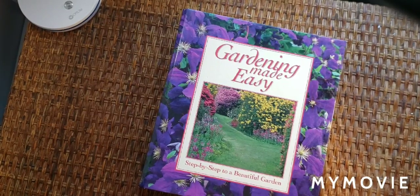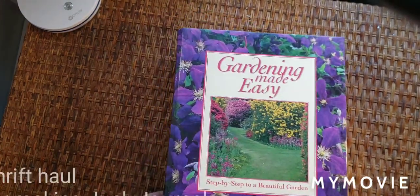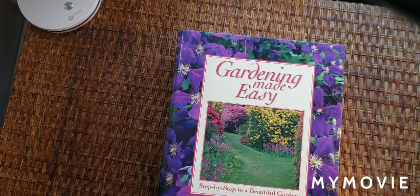Hi, Pam here with Pam's Paper Place. I have some combined journal making supplies from thrift stores — quite a bit combined, so I'll see how much I can get through. It might have to be a part two, I'm not sure.